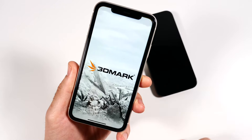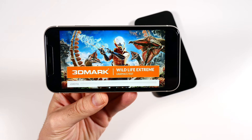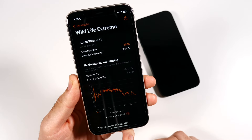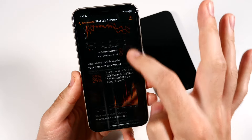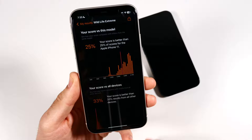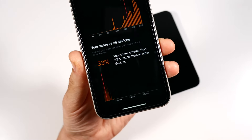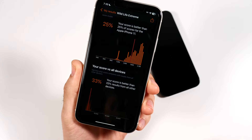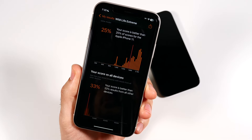Running a 3DMark Wildlife Extreme test — about a one-minute graphical performance test. Final score: 10.2 FPS, overall score 1695, scoring better than only 25% of iPhone 11 devices. More than 67% of devices on the market are faster than this, but you're still faster than 33% overall, so it's not the lowest performance out there.